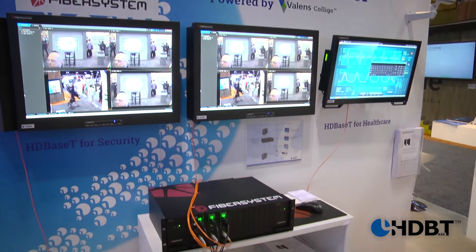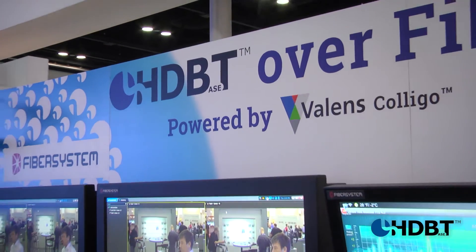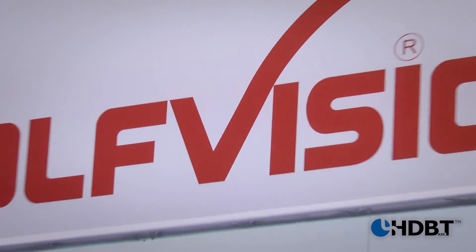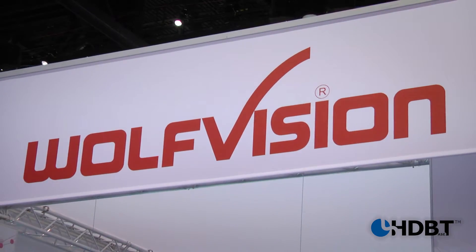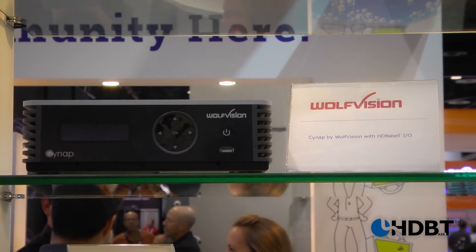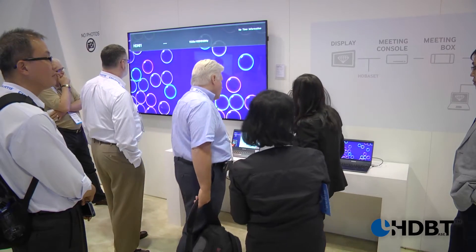The latest of our new members is Fiber Systems, and they offer an HDBaseT over fiber solution for security and also health care. We also have WolfVision, and they're introducing the new HDBaseT enabled Synab presentation and collaboration system. And check out the Samsung HDBaseT embedded display.